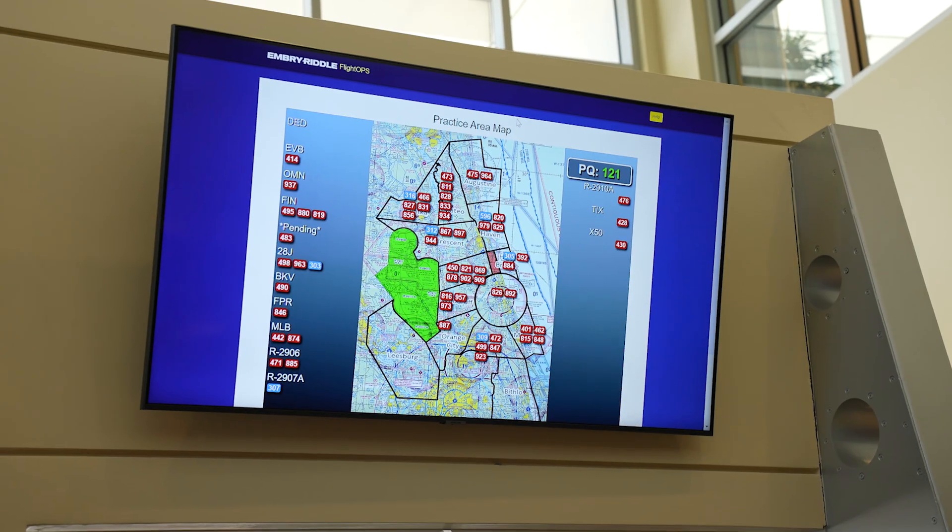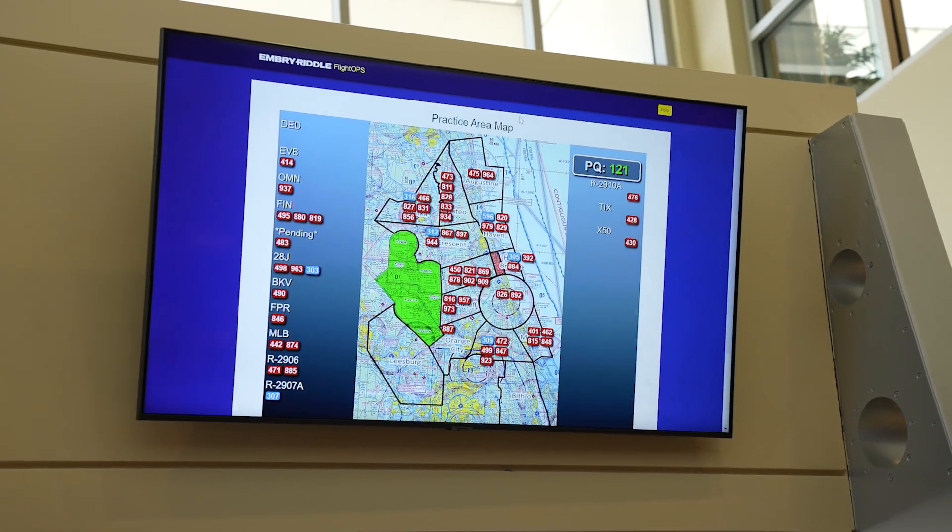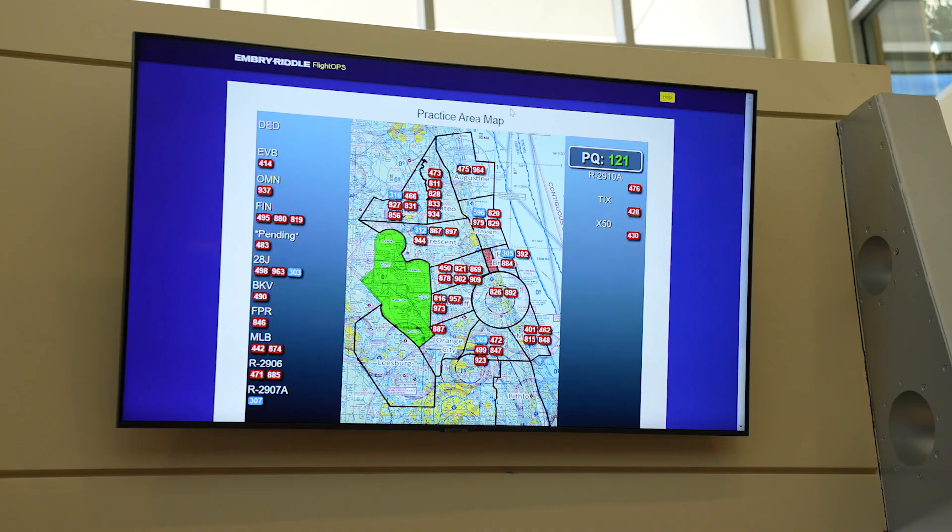Did you know that you are allowed to fly in a restricted airspace when it is cold? Our flight information board turns the airspace green when it is usable. Look how busy everywhere else is, and how clear it is over to the west of our practice area. All it takes is a simple radio call.